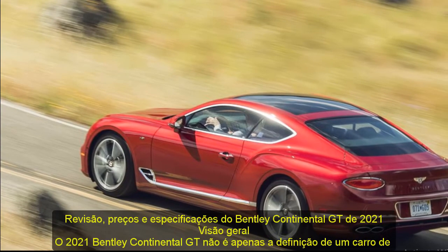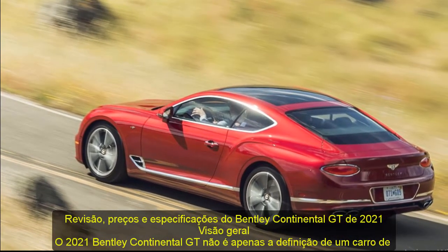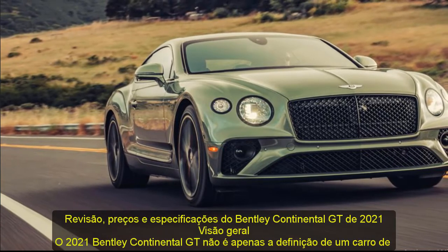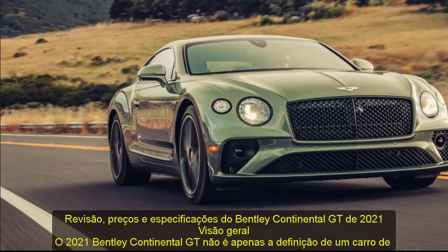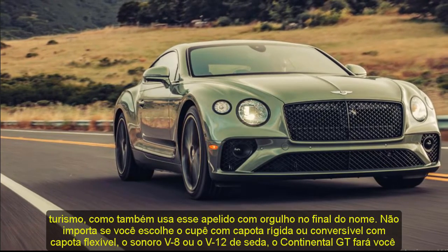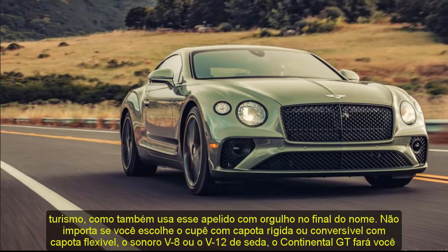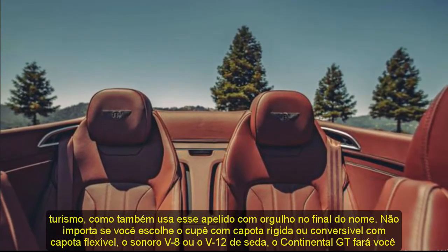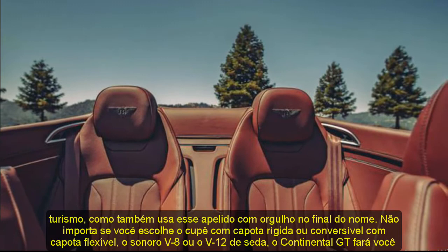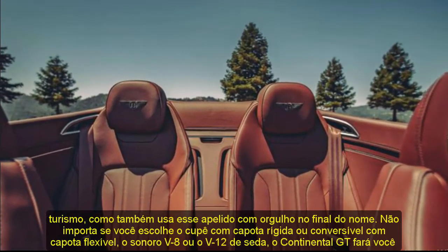2021 Bentley Continental GT Review, Pricing, and Specs Overview. Not only is the 2021 Bentley Continental GT the definition of a grand touring car, it wears that moniker proudly at the end of its name. No matter if you choose the hardtop coupe or softtop convertible, the sonorous V8 or silken V12, the Continental GT will make you feel like a celebrity on every outing.